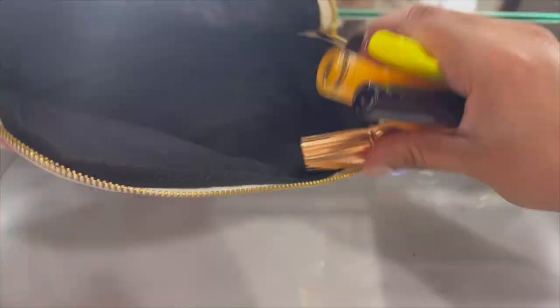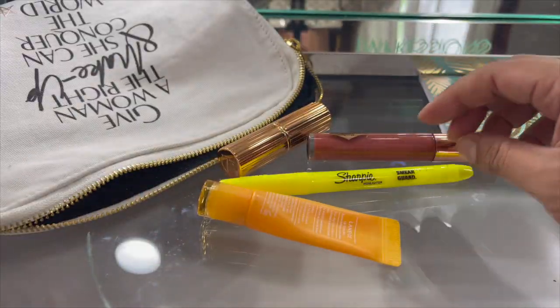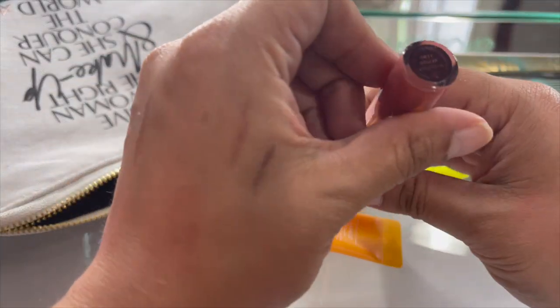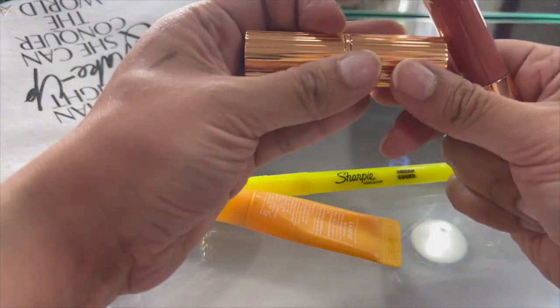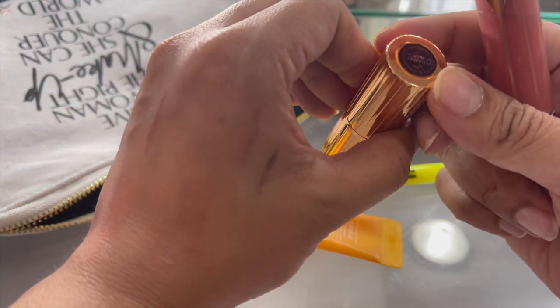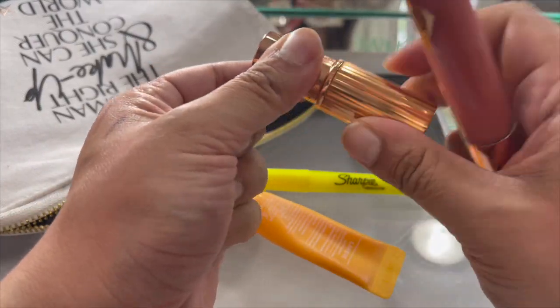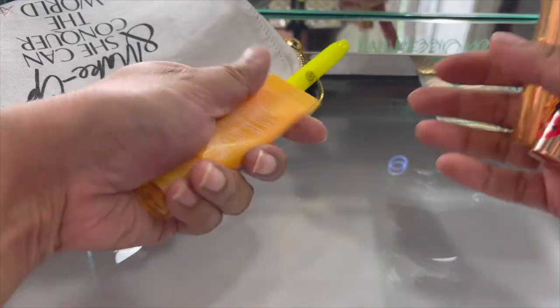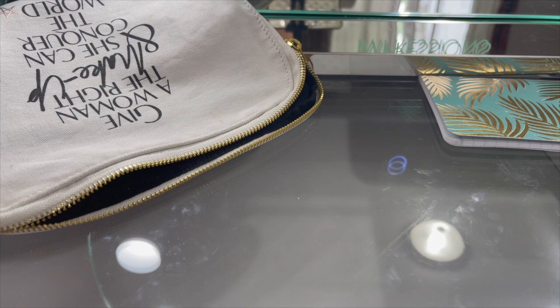Got some stuff right here - a By Terry, it's old. Charlotte Tilbury - we'll keep this. Another Charlotte Tilbury - 'Mrs. Kisses,' ooh that's pretty, we'll keep that. A lip gloss - we can keep that.